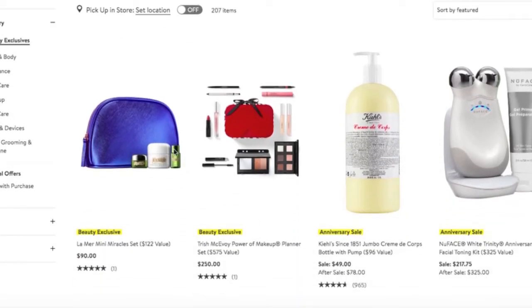La Mer is the crème de la crème of skincare, as evidenced by the fact that it costs $90 for three little samples in a pouch. If you can afford it, go for it. I love the brand — I have acquired some samples and used them in the past and do love them.